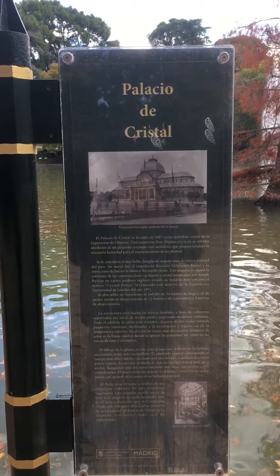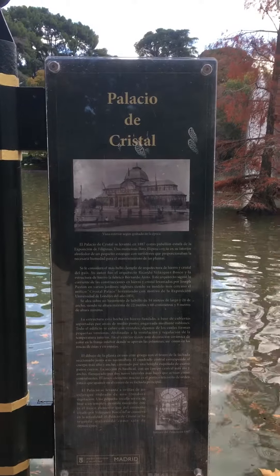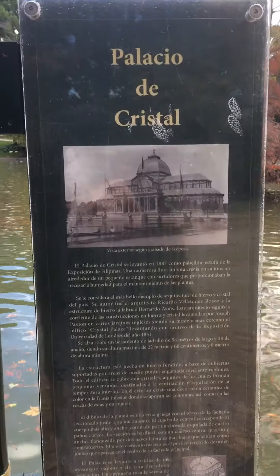Holistic Travel Guy here with just another quick video of the Palacio de Cristal, the Crystal Palace in English, and this is the information about it.